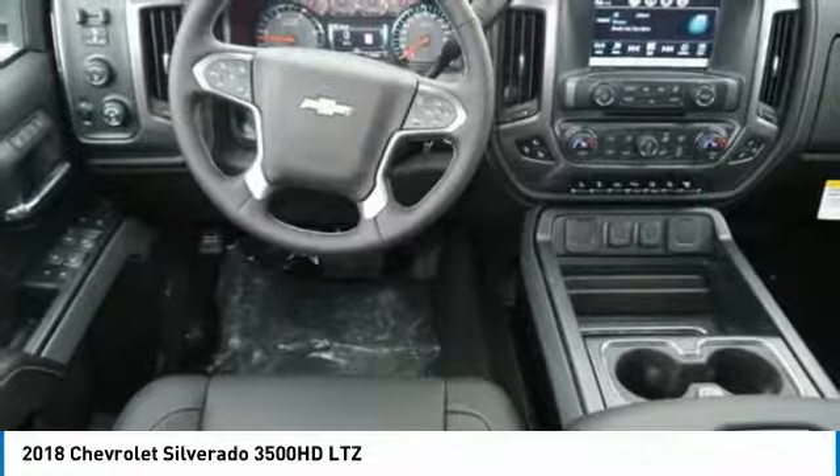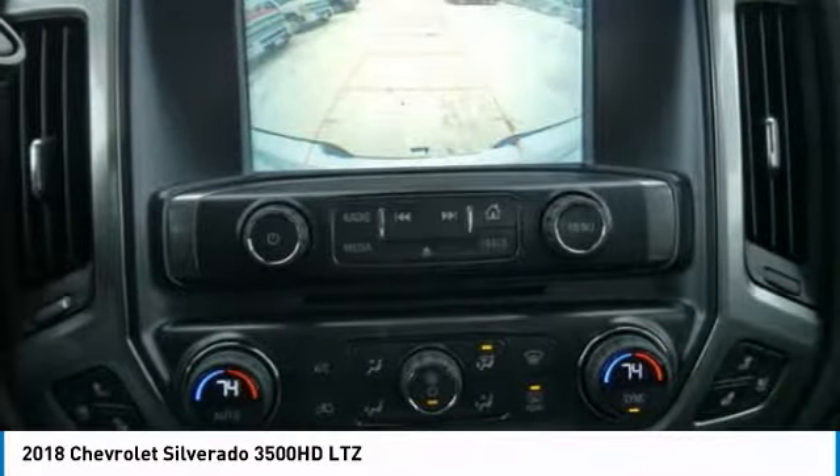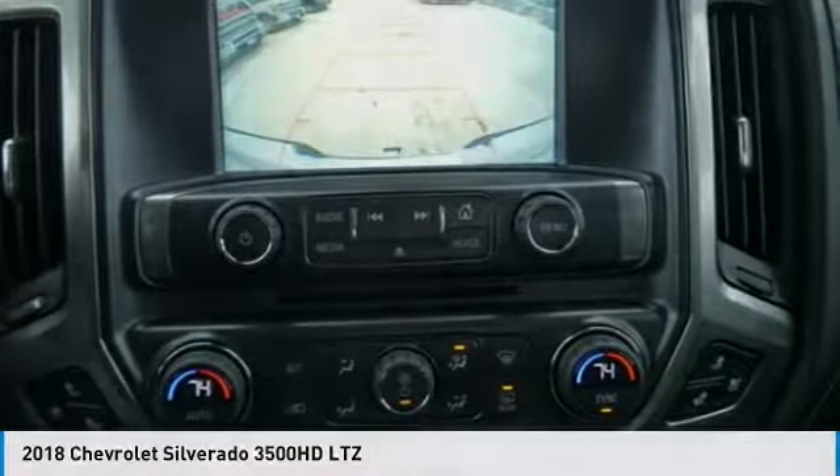HomeLink garage door opener, power steering, cruise control, floor mats. This beauty will even make your house keys jealous. Drive it today.